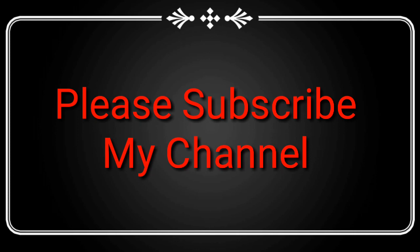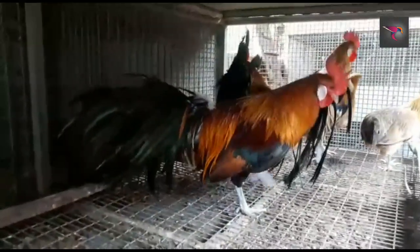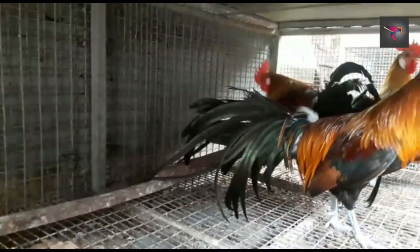Hey guys, welcome back to my channel. Today I'm back with one more beautiful video. Many people asked me to make a video on Onagadori chicken or fancy chicken farms.